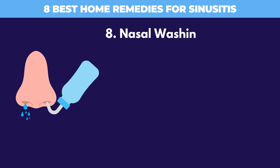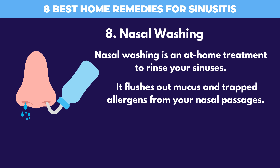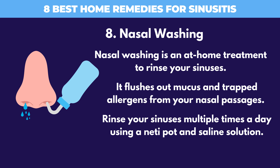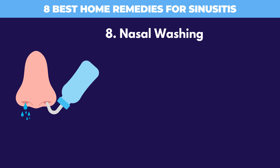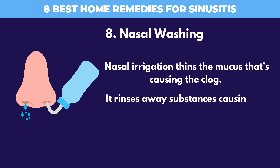8. Nasal Washing. Nasal washing is an at-home treatment to rinse your sinuses. It flushes out mucus and trapped allergens from your nasal passages. Rinse your sinuses multiple times a day using a neti pot and saline solution. Nasal irrigation thins the mucus causing the clog and rinses away substances causing the swelling.